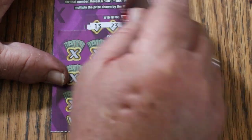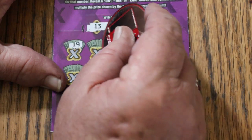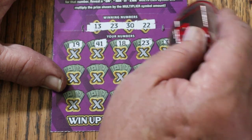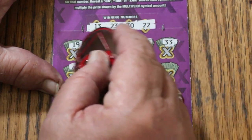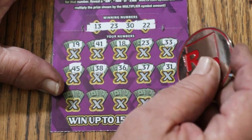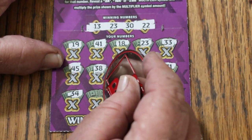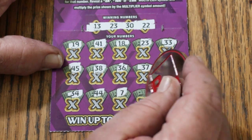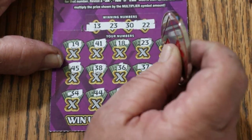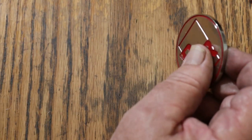Ticket 56. Winning numbers: 13, 23, 30, and 22. My numbers: 19, 41, 18, 23 — we have a match! Then 33, 45, 38, 36, 37, 31, 34, 44, CJ 7, 24, and my number 15. So just the 23, and we get the five bucks back.